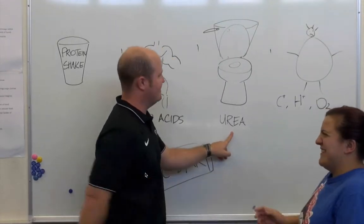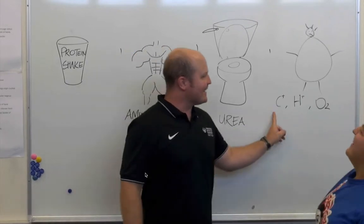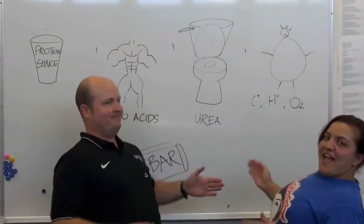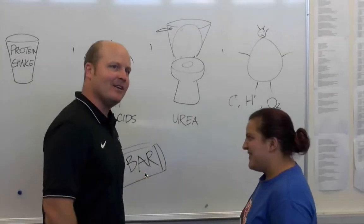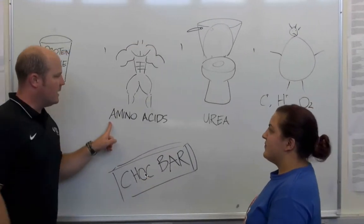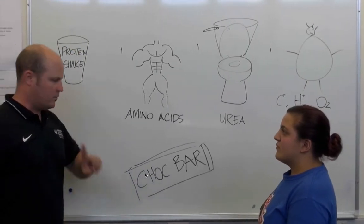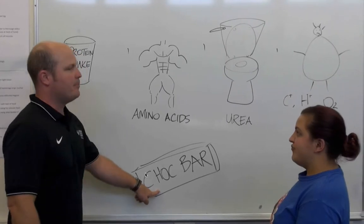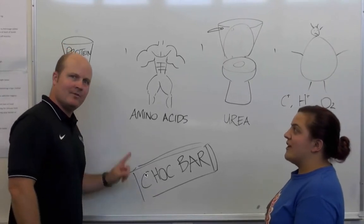The carbon-hydrogen-oxygen part gets stored. Another thing that can happen with extra amino acids is we can convert them into carbohydrate or glucose. And that process is called gluconeogenesis.